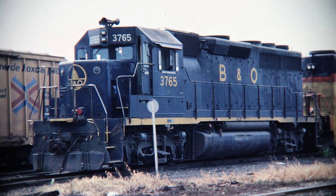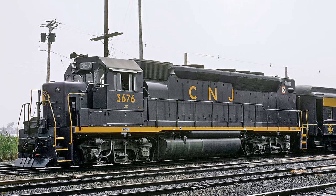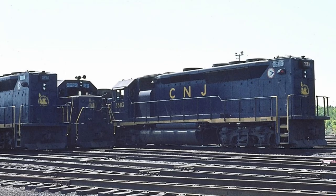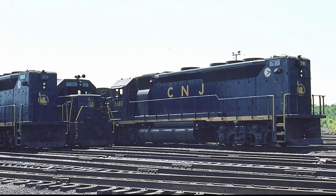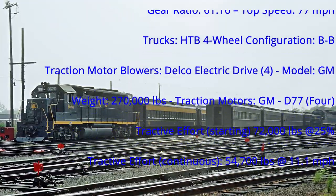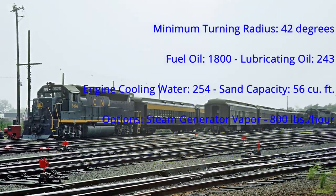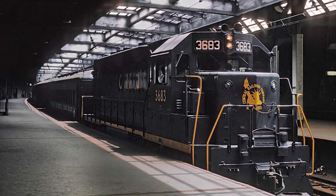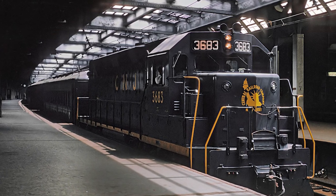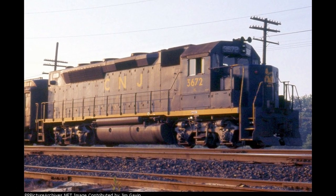Seeing the success of the recent GP40 road switcher, EMD offered the GP40P, with the P standing for the passenger variant of this successful engine, with the most notable difference being the extended long hood that stored a steam generator to heat coaches. Of the thousands of GP40s that were produced, the GP40P is the second least numerous with only 13 ever being produced, all of which for the Central Railroad of New Jersey. These engines were built in October of 1968 and were numbered 3671 to 3683, with the locomotive to be focused on, number 3672, being the second GP40P ever built.